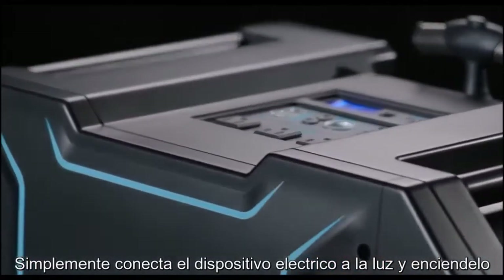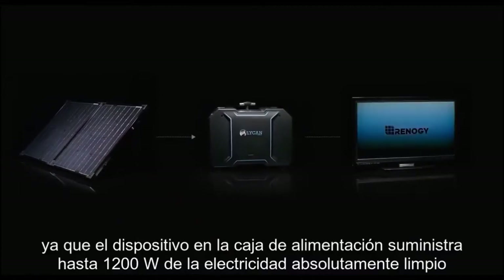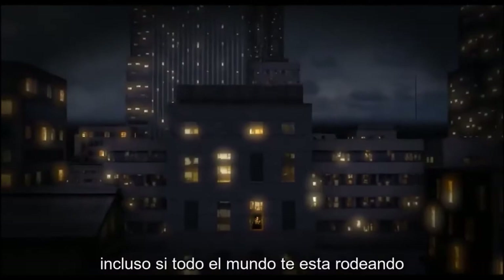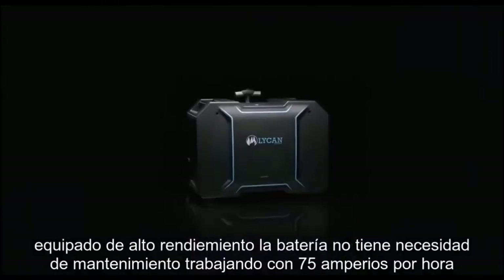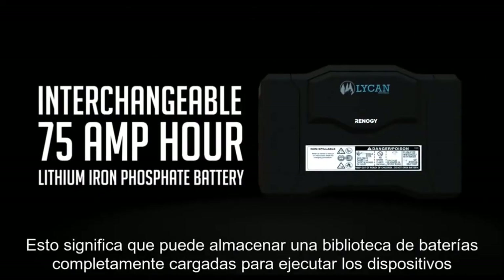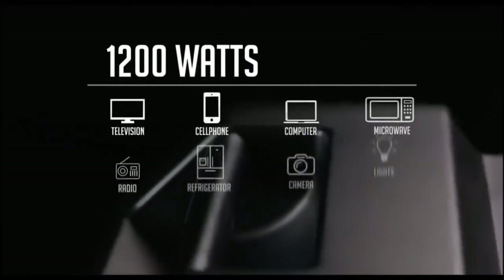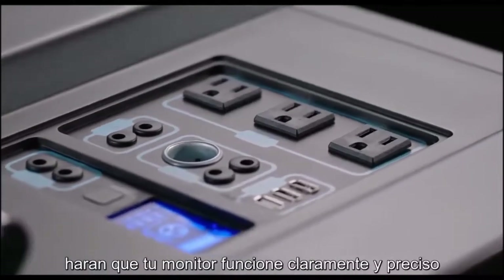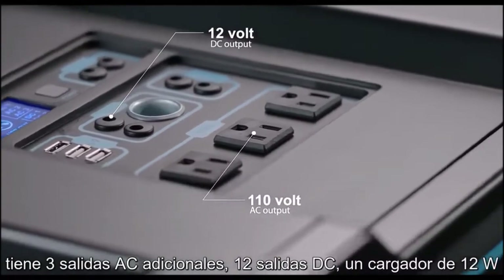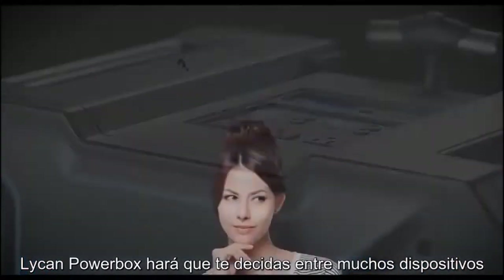Simply plug your electrical device into the Lichen and power it up. Since the Lichen Powerbox delivers up to 1,200 watts of clean electricity, this rugged little lifesaver won't leave you feeling stranded. Equipped with a high-performance, interchangeable, maintenance-free 75-amp lithium-ion phosphate battery, you can store a library of fully charged batteries to run your devices for days on end. With its integrated intuitive LCD screen, the Lichen allows you to monitor your power use clearly. And with three additional AC outlets, two 12-volt DC outlets, and a 12-volt car charger socket, the Lichen Powerbox won't make you choose between your devices.